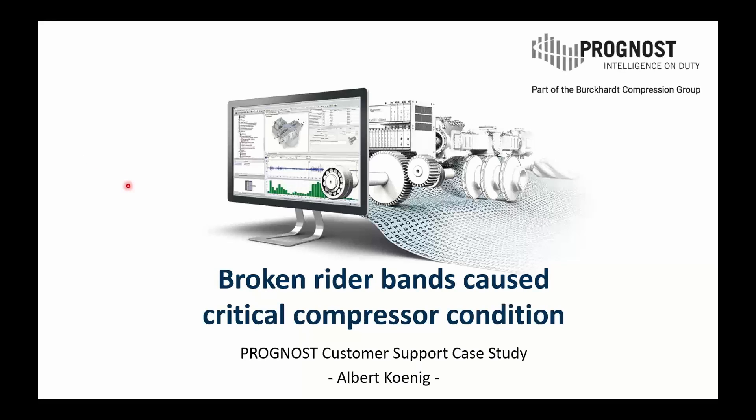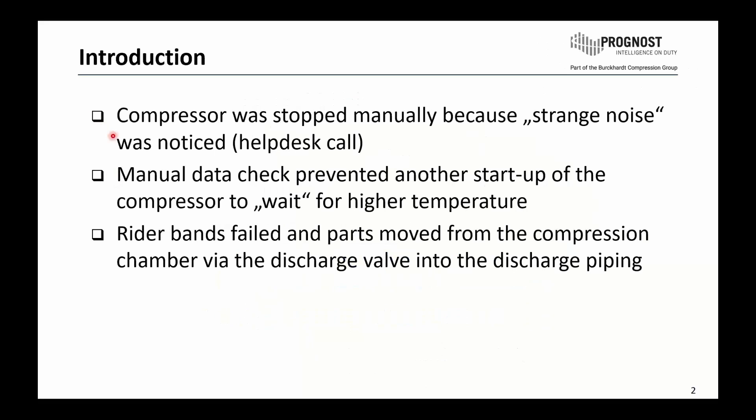The following presentation shows the critical compressor condition caused by broken rider bands. In this event, the customer stopped the compressor manually because he heard a strange noise. Finally, he contacted the help desk of Prognost and in this way I was involved in this issue.